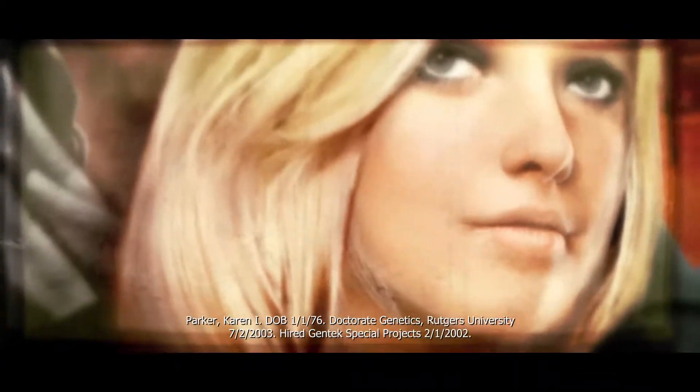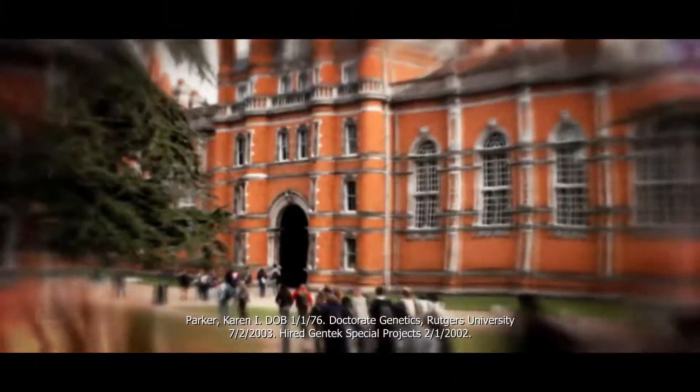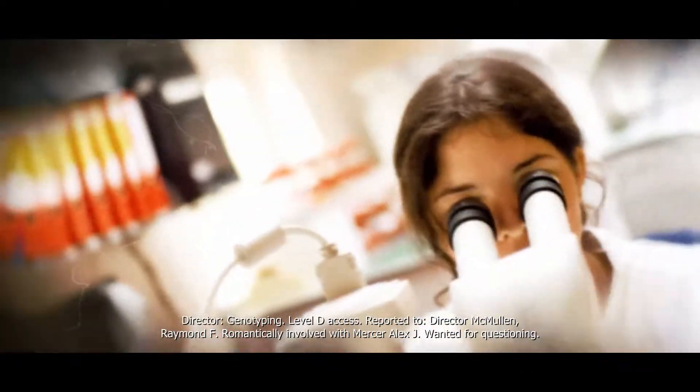Parker, Karen. DOB 11/76. Doctorate in genetics, Rutgers University, 7-2-2003. Hired Gentek Special Projects 2-1-2002. Director of genotyping, level D access. Reported to Director McMullen, Raymond F. Romantically involved with Mercer, Alex J. Wanted for questioning — subject is to be detained and transferred to Base Six Charlie Alpha One.